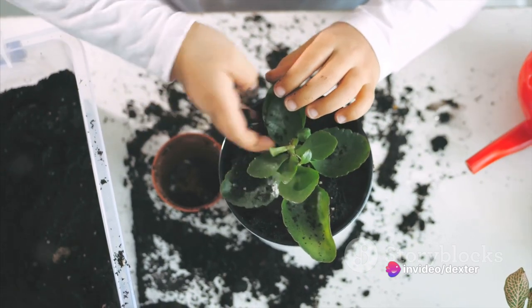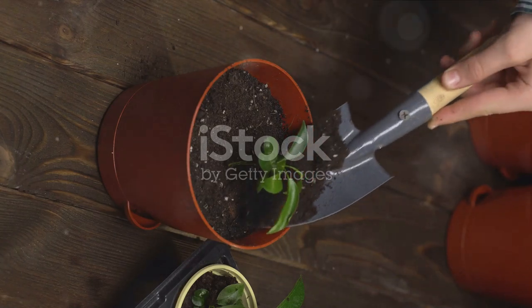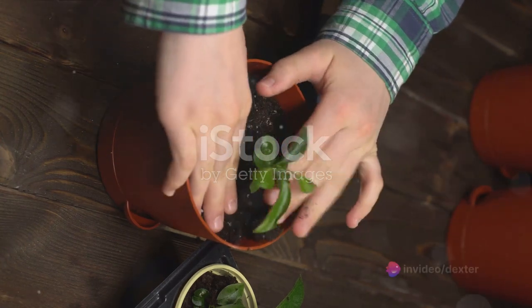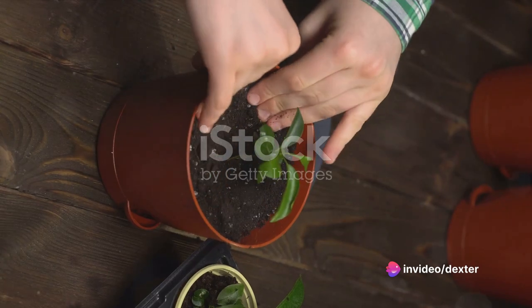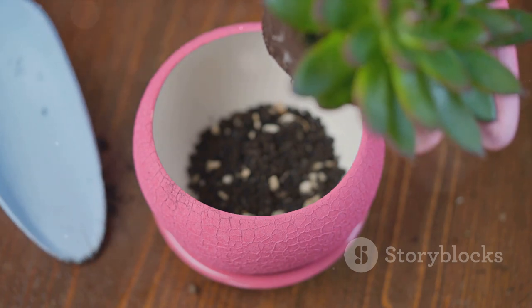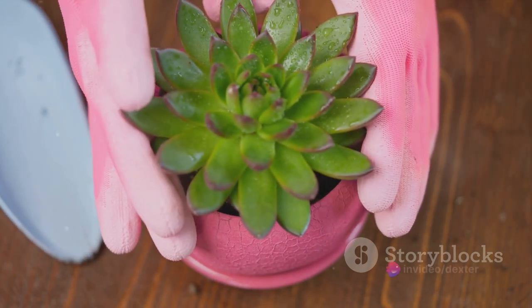Next, it's time to introduce your plant to its new home. Gently place the plant in the center of the pot. You'll want to ensure that the top of the root ball is level with the rim of the pot. This gives your plant plenty of room to grow and breathe. Now let's get to covering those roots with more soil. But remember, not too much — we don't want to suffocate our plant, just enough to comfortably cover the roots and provide a stable base.